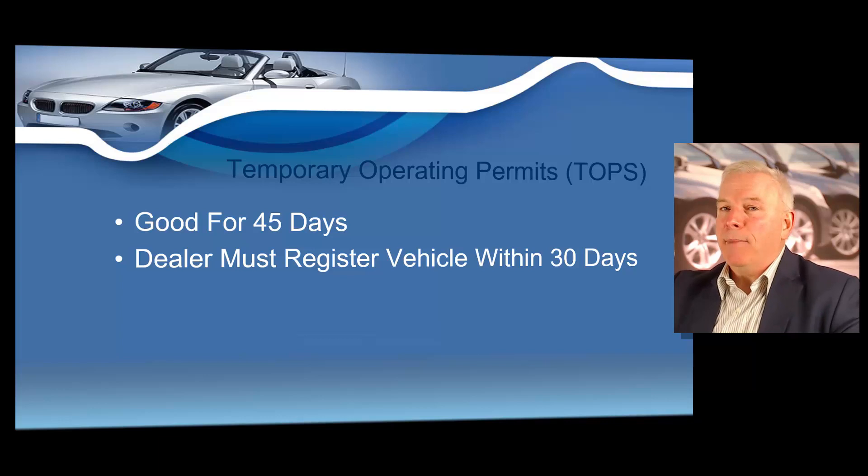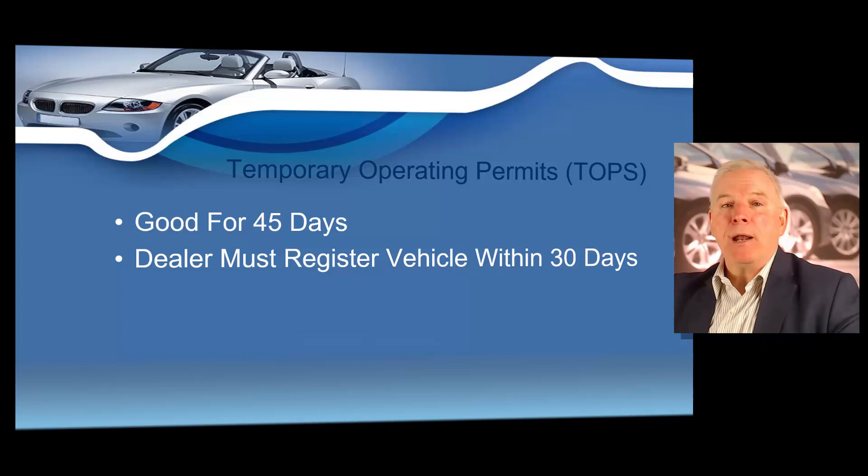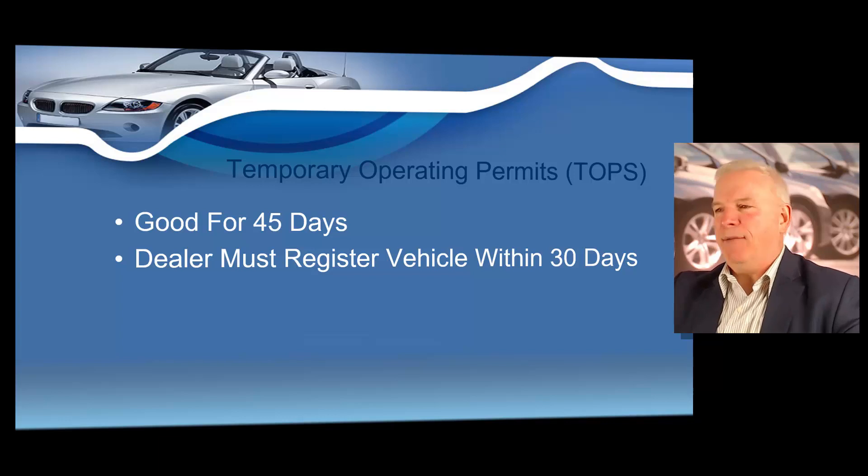Now remember, a dealer must register and title the vehicle within 30 days of the sale. So you have to register the vehicle through ETR within 30 days of the date of the sale. However, the temporary operating permit that you issue on that vehicle that was sold is good for 45 days.